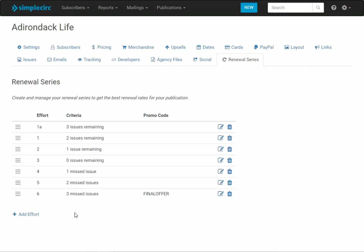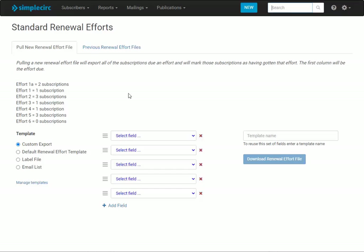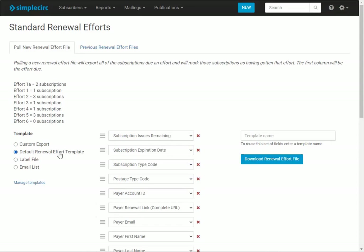When I'm ready to send out my renewal notices I come up here to Standard Renewal Efforts, and at the top it tells me what I can expect for each effort when I pull the file — two people will be getting effort 1A, one person effort 1, three people effort 2, etc. Then you select the fields you want. You can use any existing templates, or select custom fields. We've also created a new default template for these efforts that should have all the fields you need for your mail merge, whether you're sending emails yourself or sending letters through your mail shop.